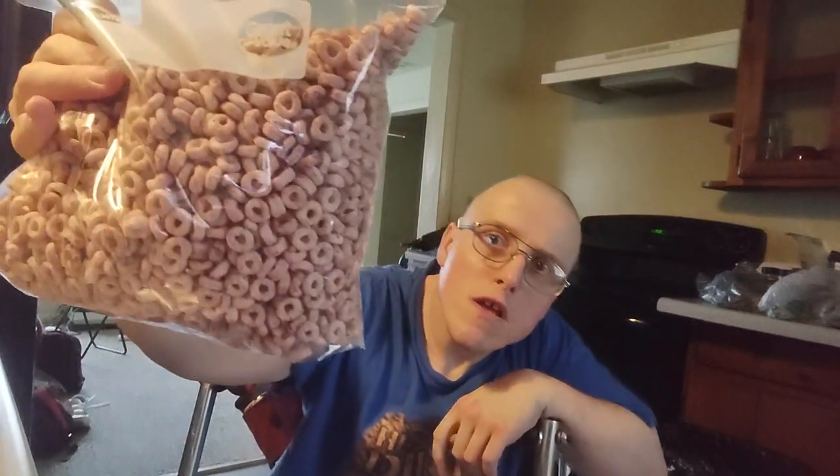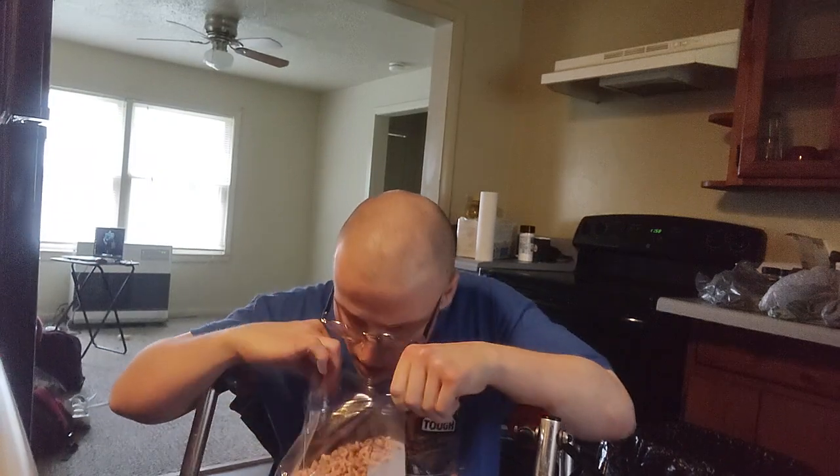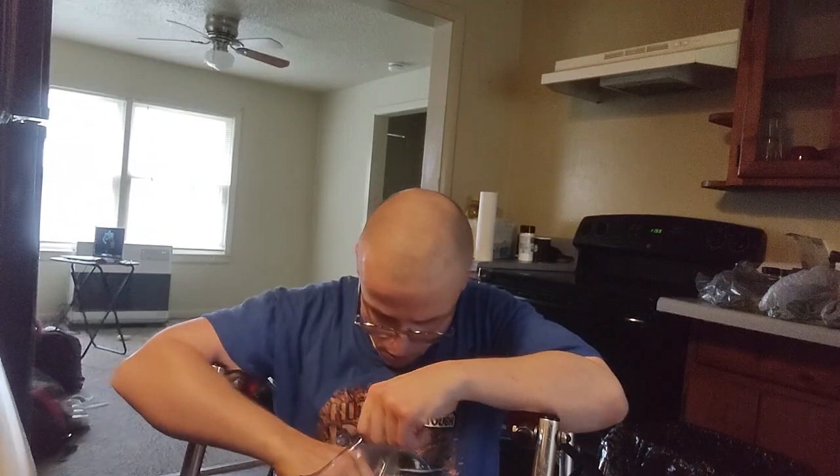I'm gonna try it dry, and I'm also going to try it with milk. Here's what it looks like in the bag — it smells really good, smells like berry berry. It's definitely got the berry flavor, really good. On a scale of 1 to 10, it is definitely a 10 and it will definitely make your tongue slap your brain.